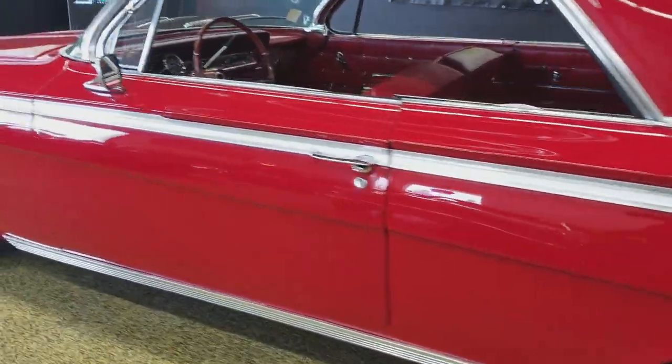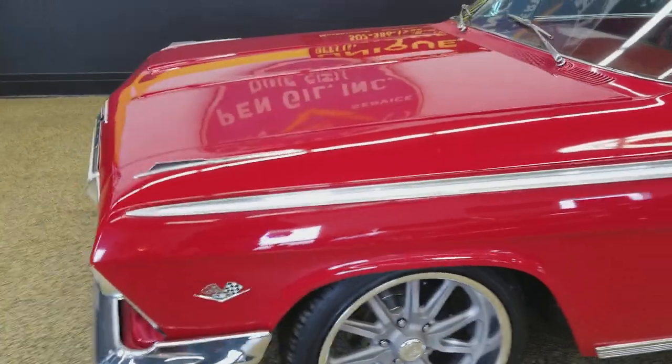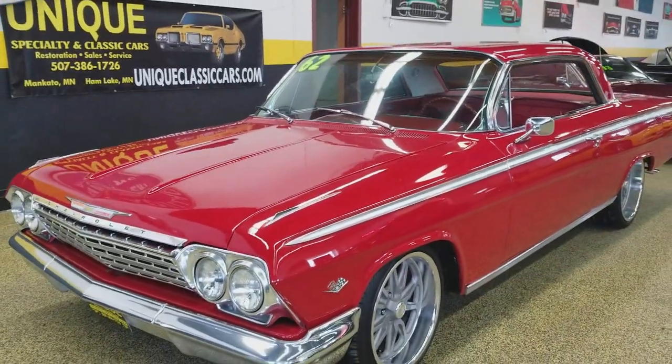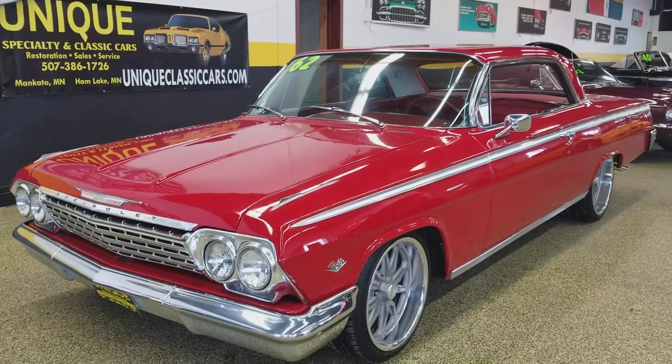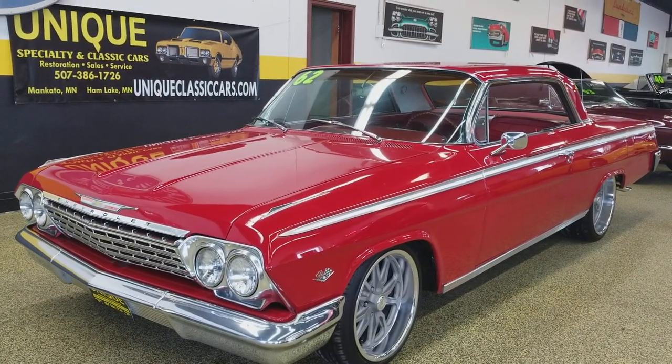Again, check out the still pictures — engine bay, undersides. The car is very nice on the underside also. The trunk has been finished off nicely, and the engine bay is nice and tidy. Those pictures are at uniqueclassiccars.com, or give us a call at 507-386-1726.